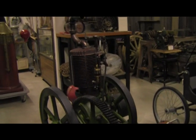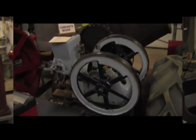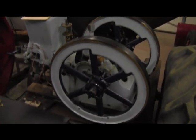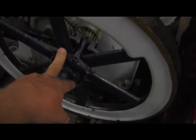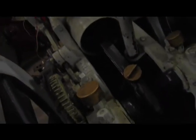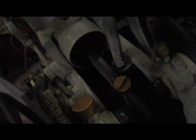Here's a universal hit-and-miss engine. It's got the spring governor on the wheel that pulls out the drive and the valve train. It's pretty straightforward — runs a cement mixer.